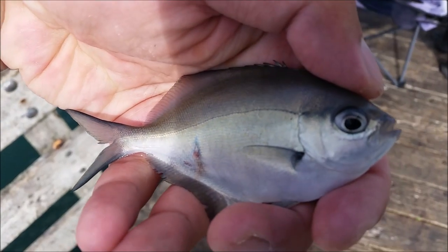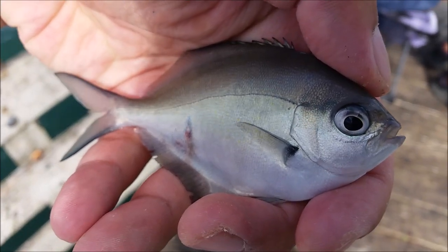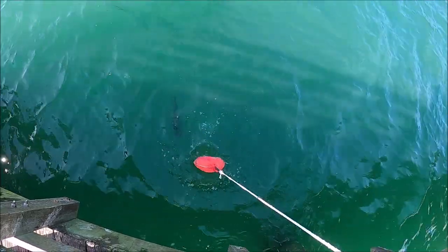So I got this little sweep again — such a cute little guy, but he is going back. Man, look at that kingy.